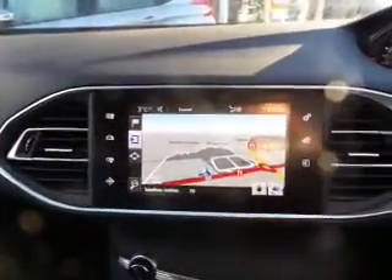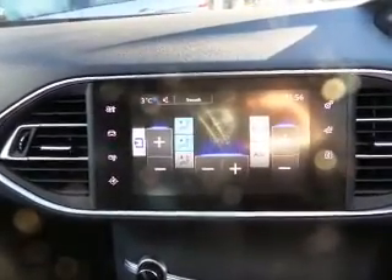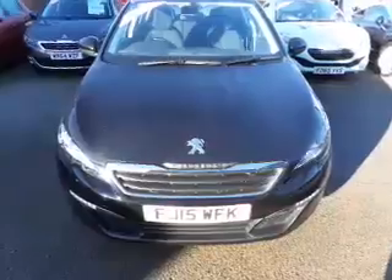It also benefits from a multi-functional steering wheel, a multi-touch screen which also includes satellite navigation, and dual climate control as standard.